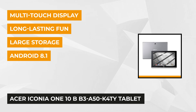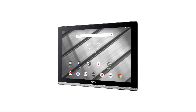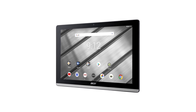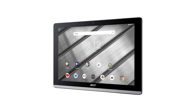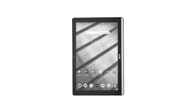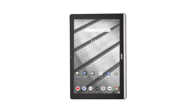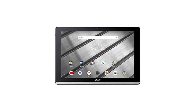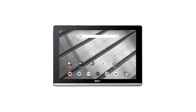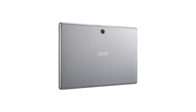Last is the Acer Iconia One 10 (B3-A50) tablet with a 10.1-inch screen, running Android 8.1 Oreo with 2 gigabytes of RAM and 32 gigabytes of storage. A microSD card slot supports up to 128 gigabytes. The 800-pixel screen resolution features in-plane switching (IPS), so colors remain accurate no matter the viewing angle — perfect for watching with family and friends. It also has a gyroscope sensor for automatic orientation switching, and easy file transfer via dual micro-USB ports.